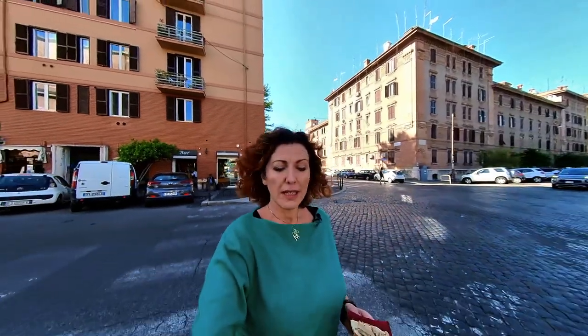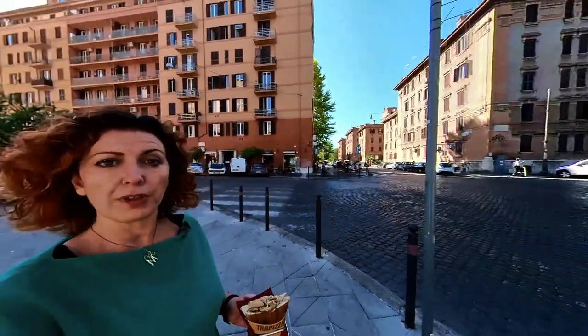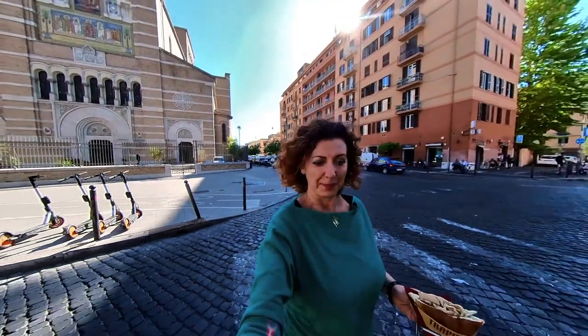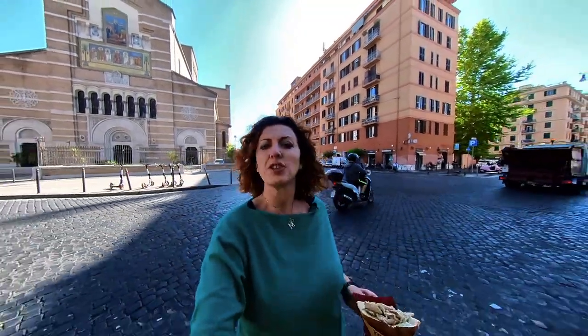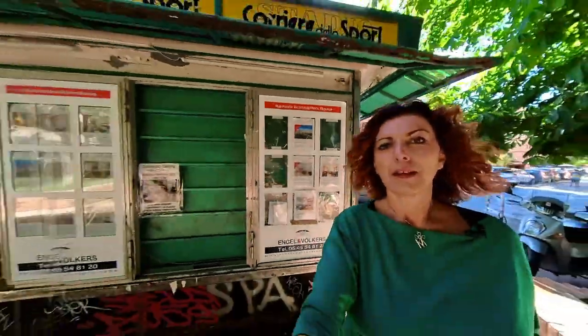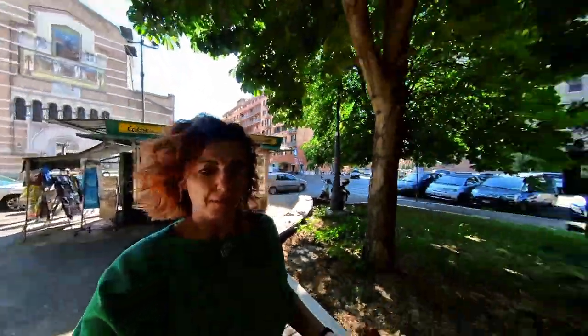As I mentioned, I am in the neighborhood of Testaccio. Testaccio is a very food-trendy neighborhood and it's packed with restaurants and really, really nice places to eat. Now we're going back to the park where I'm going to sit and enjoy my trapizzino and tell you all about it, because this is really, really pure genius.